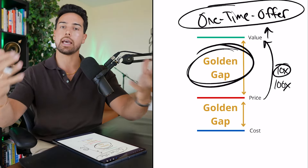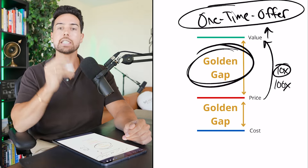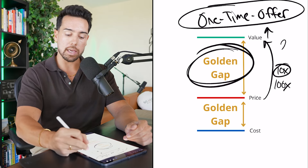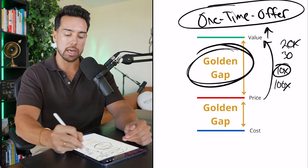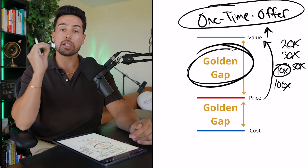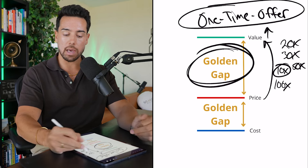Let's say you've already done everything I've said, and you've been able to create a golden gap in your offer from price to value at 10X — you've offered all these crazy things, there's a money back guarantee, whatever else it is, so there's a 10X value. Well, these people didn't bite. It wasn't a good enough return on investment. So you need to figure out a way to make it 20X, 30X, or 50X.